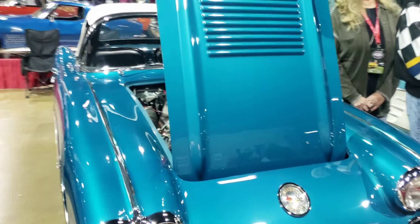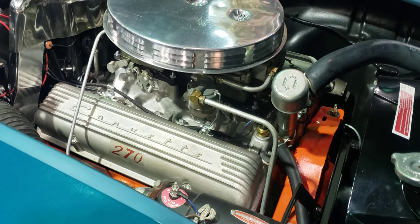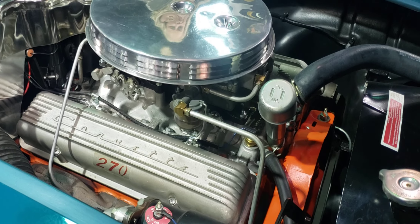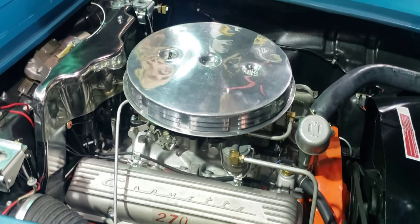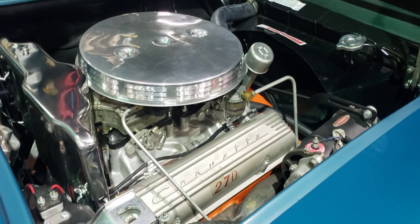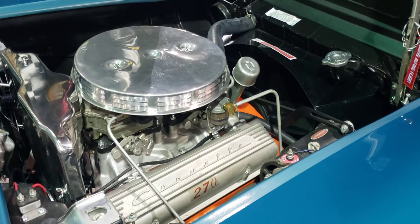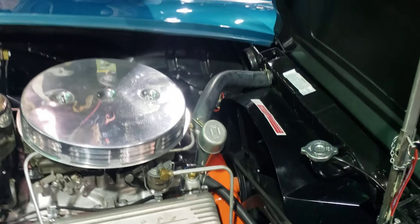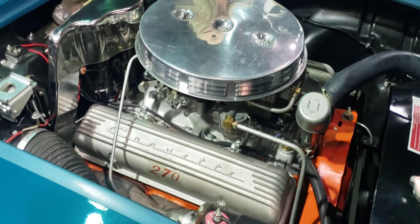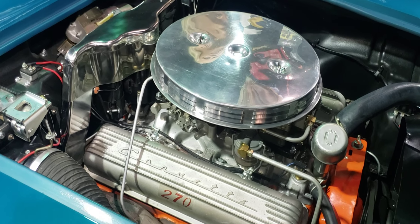Tell us a little bit about this engine — you said it's optional with two 4-barrel carburetors. In 1958, they offered five different engines: a single 4-barrel, a 2-4 barrel with a hydraulic cam, a fuel injection with a hydraulic cam, this offering which was a 2-4 barrel with a solid lifter cam, and fuel injection with a solid lifter camshaft. So this 2-4 barrel was a rare high-horsepower engine option without being fuel injected.